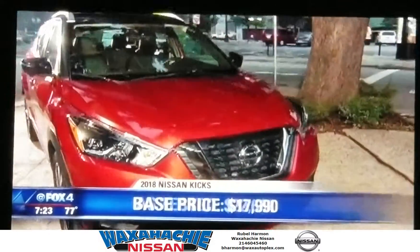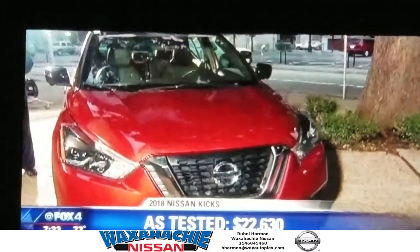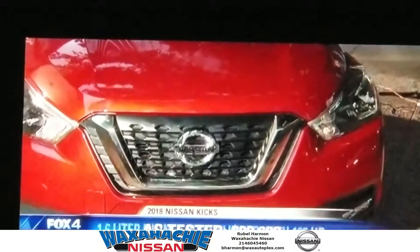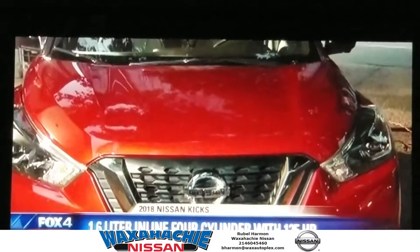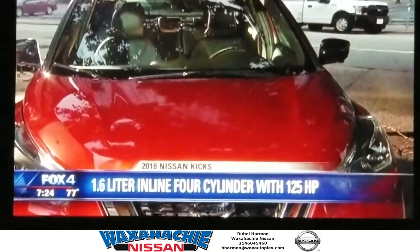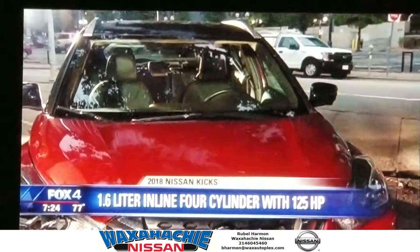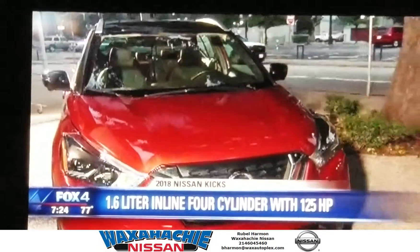And that includes things like lane departure warnings, blind spot warning indicators, and a pretty good air conditioning system. Now, this really takes the place of the Juke. And the Juke was, in my opinion, a little bit quieter and a lot more fun to drive, because it had a little turbocharged engine.